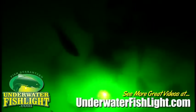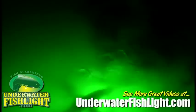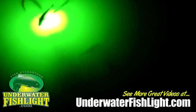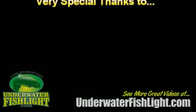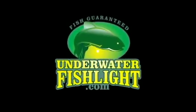We highly recommend that anyone with a dock on the water get an underwater fish light. They are good for observing fish or to attract fish if you are a fisher person. Joe and Nancy Davis. Thank you.